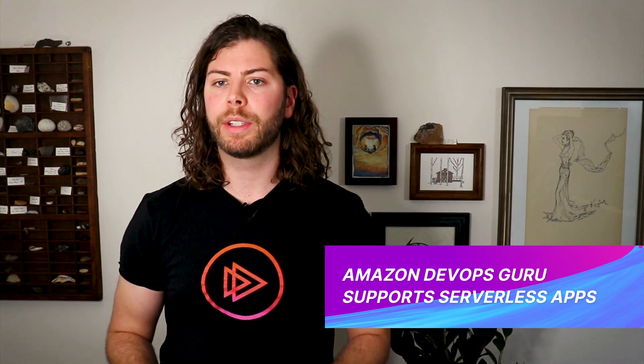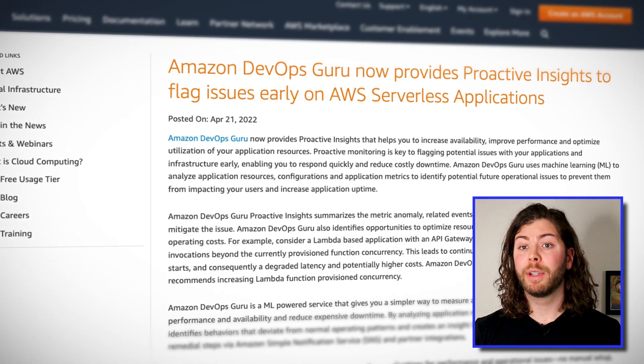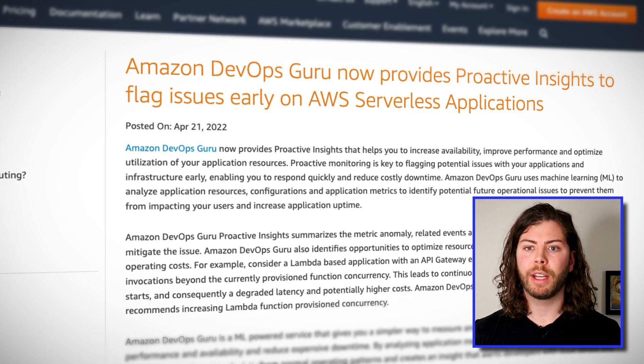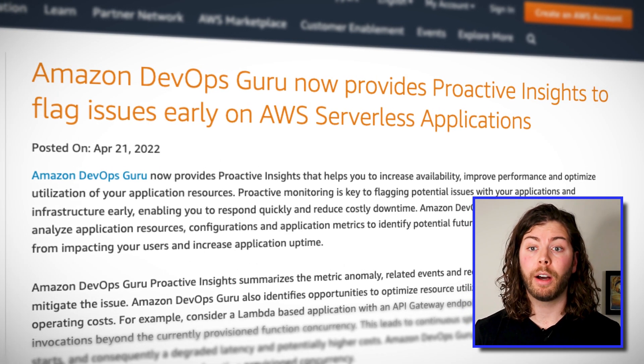Amazon DevOps Guru uses machine learning to analyze your application resources and proactively identify operational constraints which may impact your application's future performance. This week, AWS announced the extension of this service to include Lambda-based serverless applications. This new functionality can help you predict and avoid common serverless bottlenecks, such as reaching Lambda concurrency limits or exceeding read-write capacity on your DynamoDB tables. Not only will DevOps Guru automatically detect your serverless bottlenecks, it will also provide you with steps to remediate your issues and avoid potential user impact.